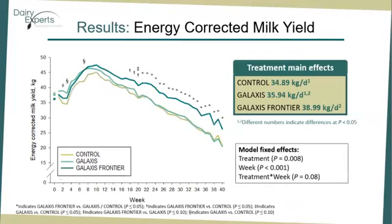Energy-corrected milk yield. We observed effects of baseline, treatment, week, and treatment by week on energy-corrected milk yield. Overall, Galaxys Frontier cows produced 4 kg per day more than control cows and tended to produce 3 kg per day more than Galaxys cows. However, no statistically significant effects were observed between Galaxys and control cows. Similarly to milk yield, the treatment by week interaction was driven by differences between treatments being mainly evident weeks after supplementation was initiated.